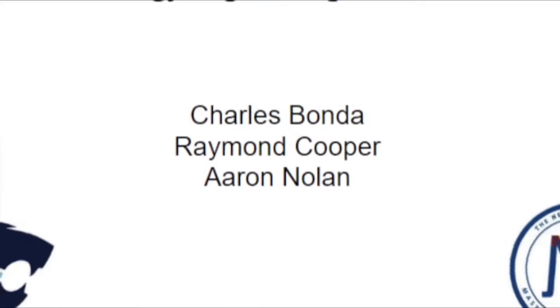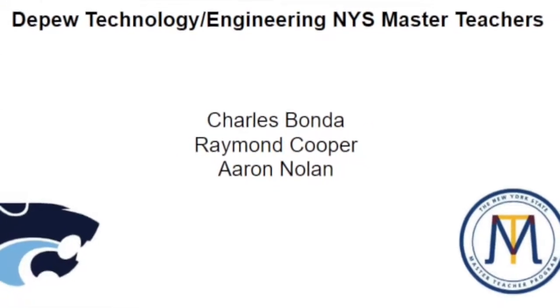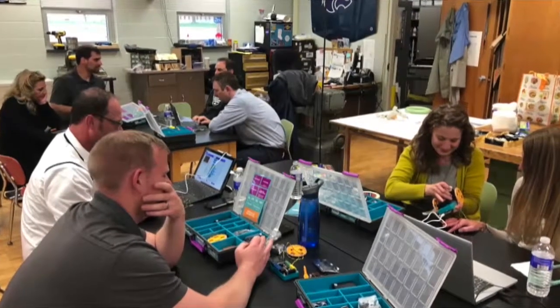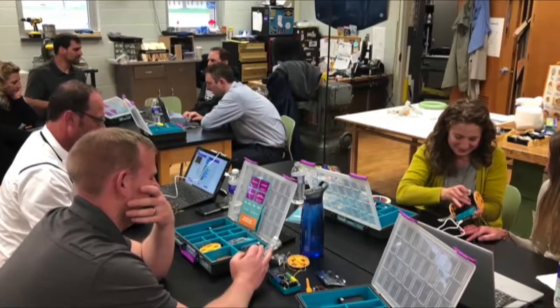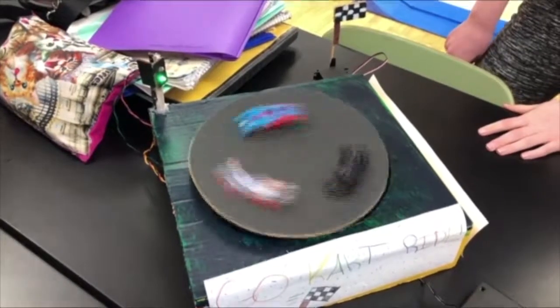75% of the Technology Education Department has been or is currently a New York State Master Teacher. As a result, we have held monthly New York State Master Teacher professional learning team meetings on our campus. This allows for high quality professional development and collaboration of ideas from some of the best STEAM minds in New York State, giving us another reason to show off all the wonderful things that are happening in Depew.